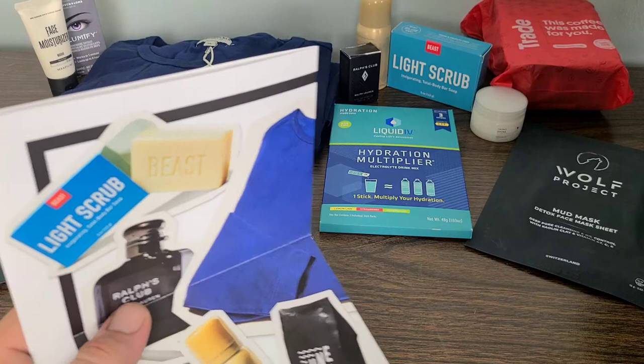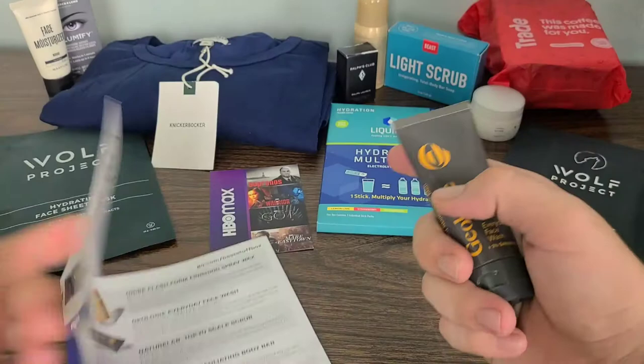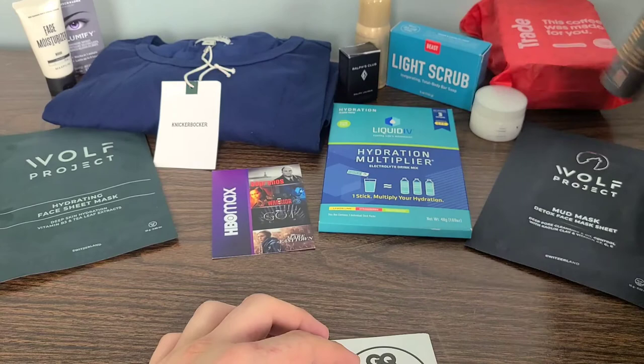I actually noticed that I missed a product — the Geology Everyday Face Wash. When I was going over the pamphlet just a second ago, I noticed that it was on the list but it was not on the table. So I wanted to make sure that I went over that one for you guys as well.